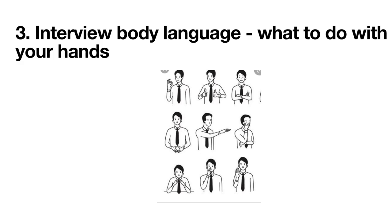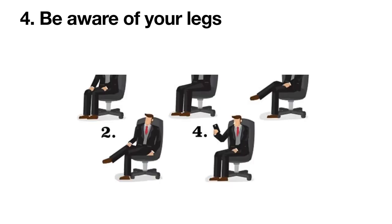Practice a comfortable way to loosely place your arms and hands while you are sitting, both at a table and in a chair on its own. Beware of the interview body language message your legs are giving. Lots of leg movement is both distracting and indicates nervousness. Resting one leg or ankle on top of your other knee makes you look too casual and comes across as arrogant.